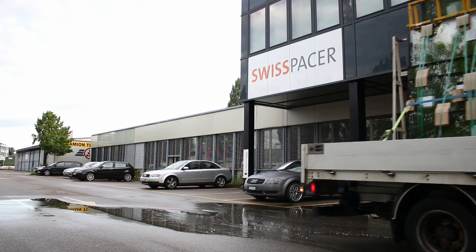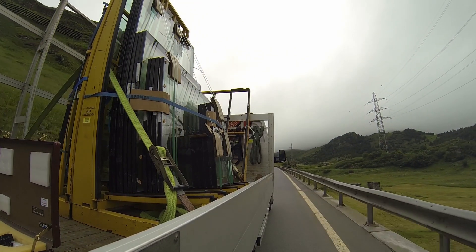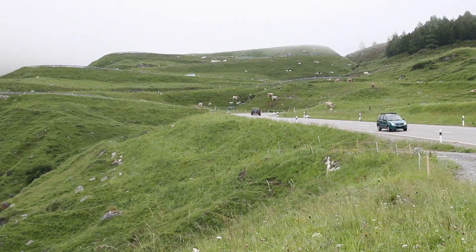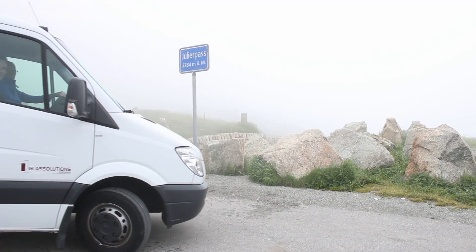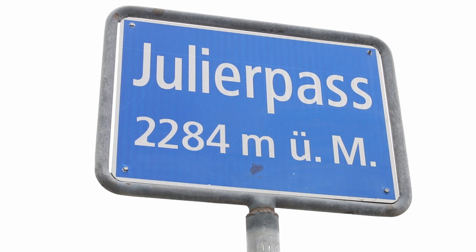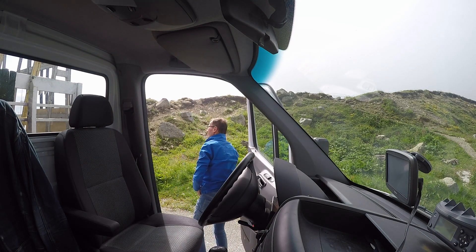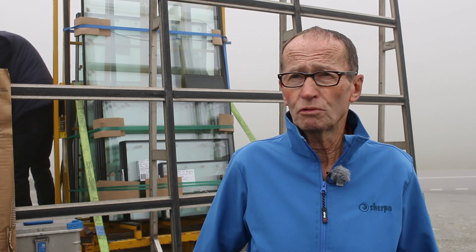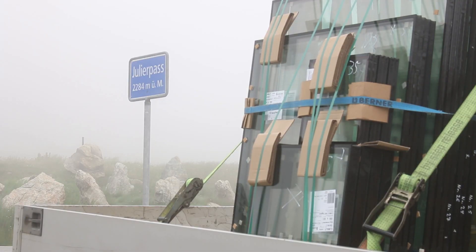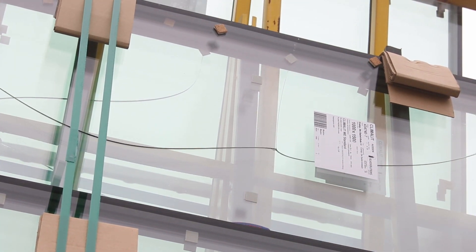Drive from Kreuzlingen on the Julea Pass, 2284 meters above sea level. I've been driving with insulating glass over mountain passes for a few years, and if the insulating glass is not open for the exchange of air, then it gets broken. Up high, the air pressure is low, but in a sealed piece of insulating glass it's high. The panes bend outwards and the tension at the edges causes the glass to break, as in the case of this insulating glass without pressure equalization.